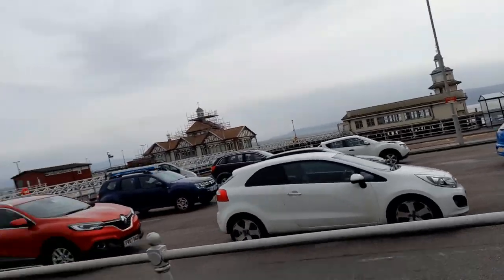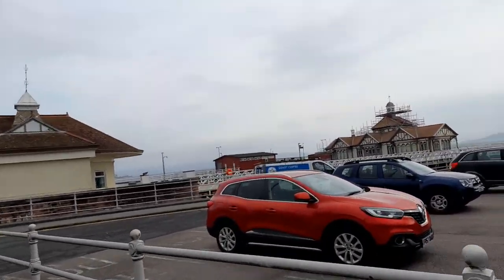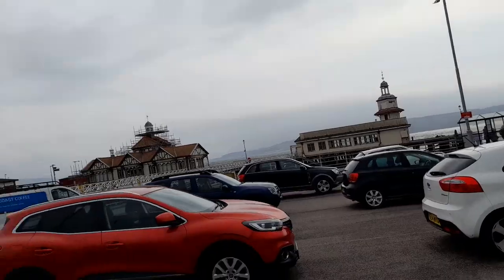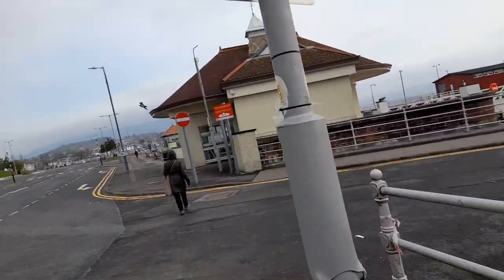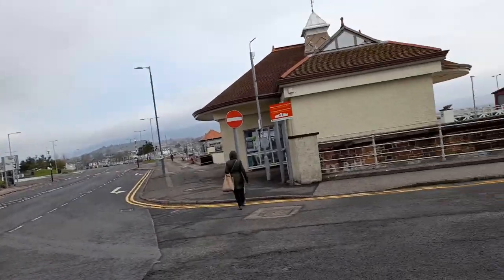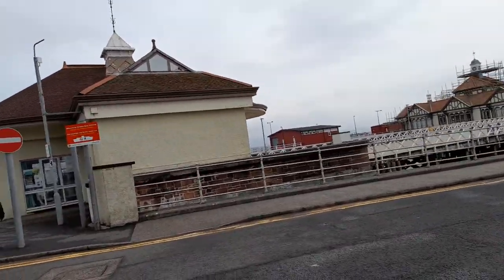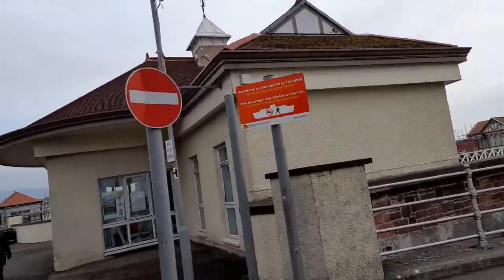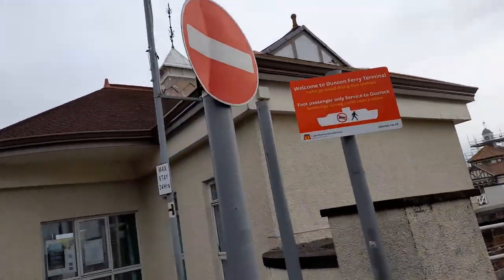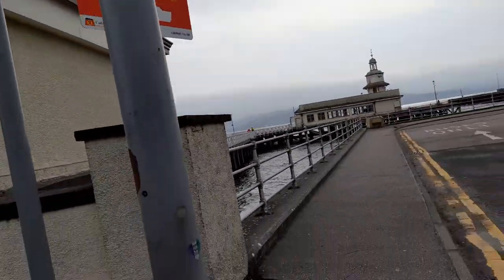Over there is the Victorian pier. This is Dunoon Ferry Terminal.